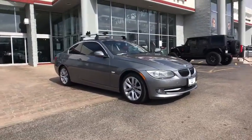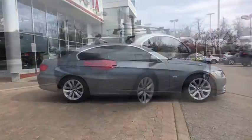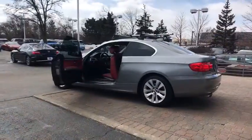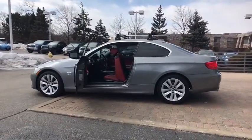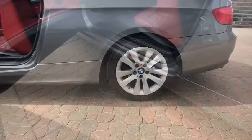2011 BMW 3 Series. Proof that all good things come in threes, the BMW 3 Series has a well-deserved reputation for packing outstanding driving dynamics and excellent quality. This vehicle has less than 110,000 miles.